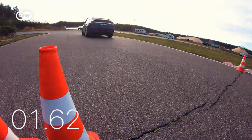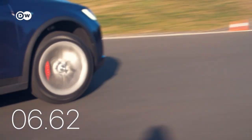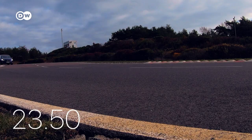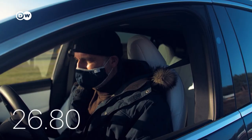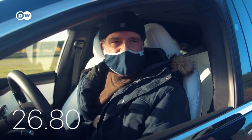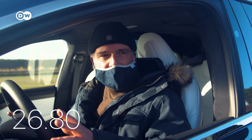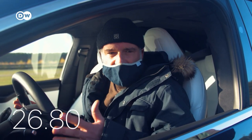Time for the Tesla — victory seems certain. The ludicrous mode mobilizes 796 horsepower. Surely that's more than enough. But 26.8 seconds puts it in a dead heat with the Audi. Jochen notes it has a lot of power, but not good performance on the racetrack. As he puts it, you could order pet food during your driving on the racetrack — it's perfect for that, but not for this.